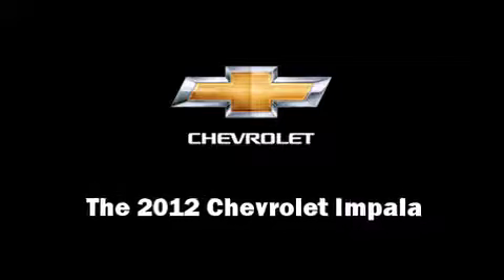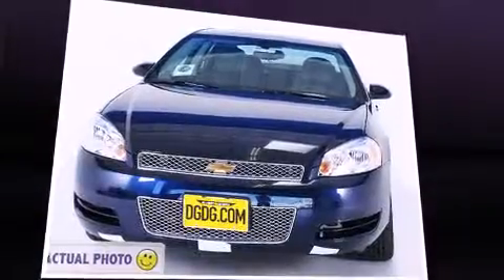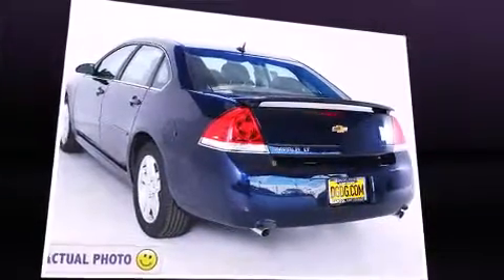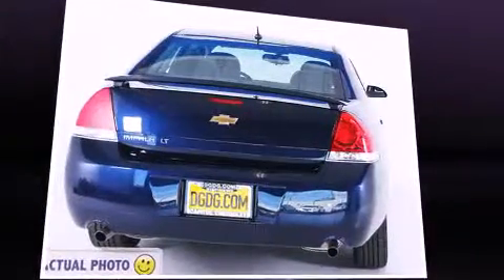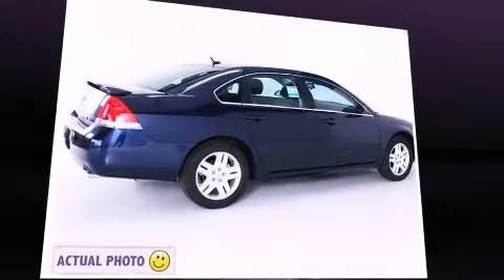Experience driving perfection in the 2012 Chevrolet Impala. This four-door sedan offers the features and options for which you've been searching. It features a front-wheel drive platform, an automatic transmission, and a refined six-cylinder engine.